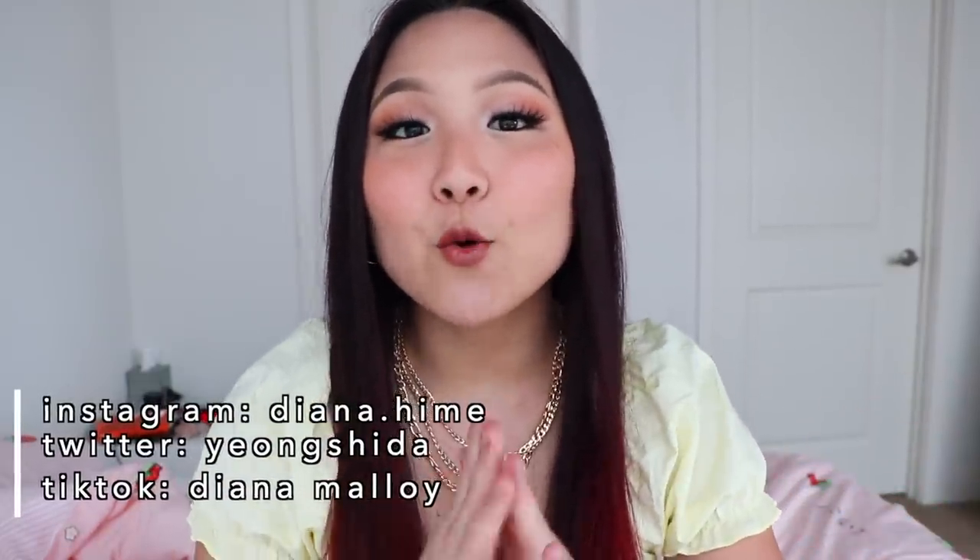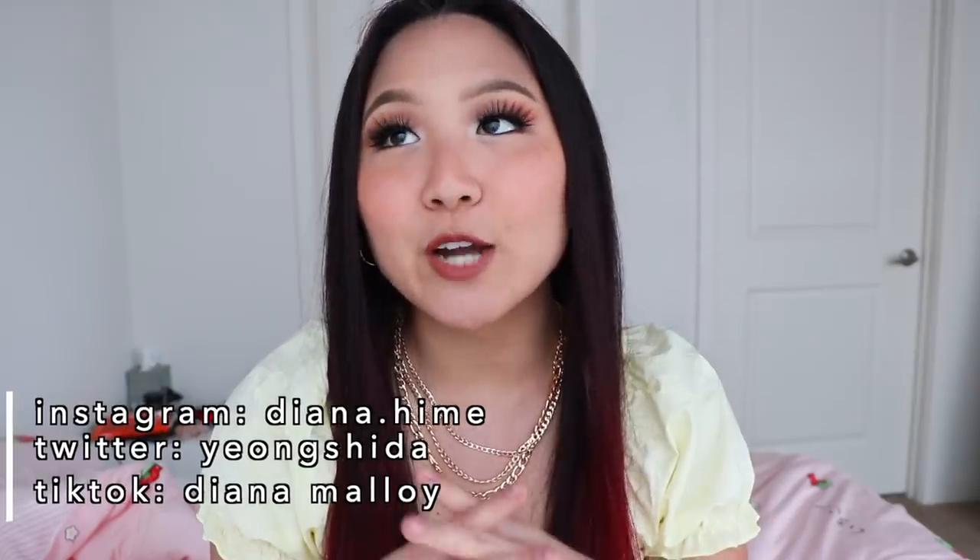Hello my amazing, beautiful, wonderful, fantastic friends. Welcome back to my channel. As you guys can see by the title, I filmed another 'What I Eat in a Week' video where I track all of my calories each day of the week. You guys seemed to really enjoy the previous video I did, so I figured why not make a part two?